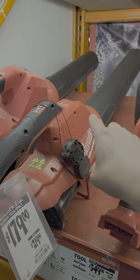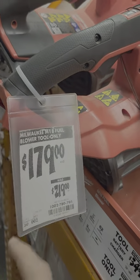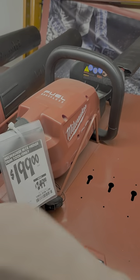How about this? The 450 CFM blower M18 is $179 down from $219. That is tool only.